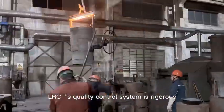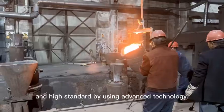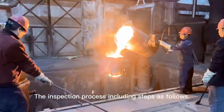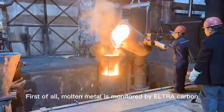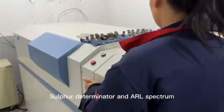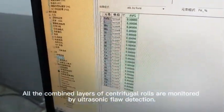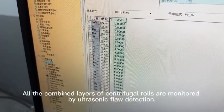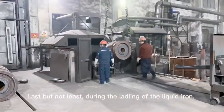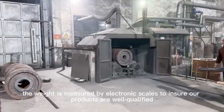LRC's quality control system is rigorous and high standard, using advanced technology. The inspection process includes the following steps: First, molten metal is monitored by ultracarbon, sulfur determinator, and optical spectrum analysis. All the combined layers of centrifugal rolls are monitored by ultrasonic flaw detection. During the ladling of liquid iron, the weight is measured by electronic scales to ensure all products are well qualified.